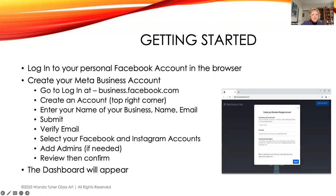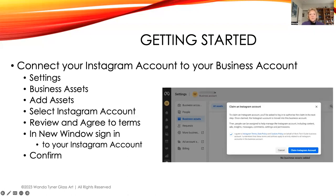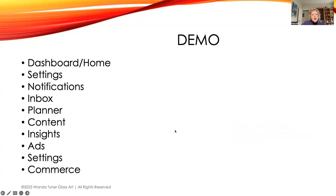To add additional Instagram business accounts, go to Settings, Business Assets, Add Assets, select your Instagram account, review and agree to terms. A new window will appear — sign into that Instagram account and confirm. If you're managing someone else's business account, you need to be set up as an Administrator, not just an Editor. Have the administrator change your role on their Instagram account, and then you'll be able to manage it in Business Suite.